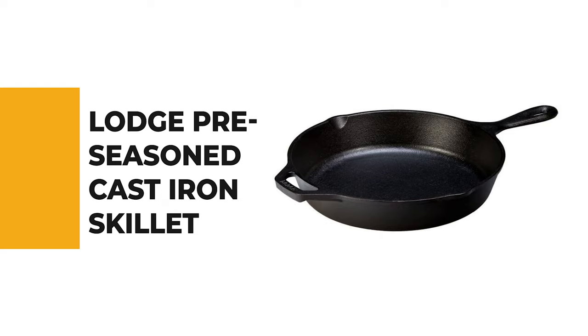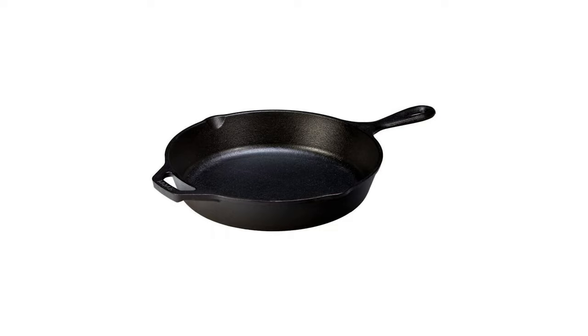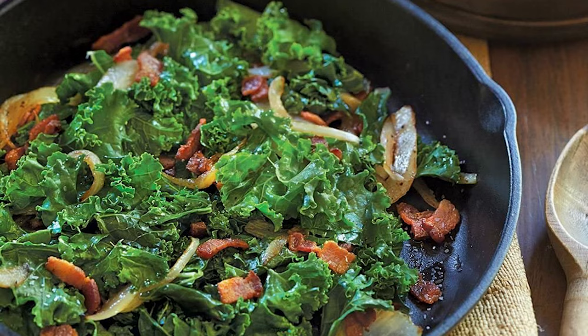From performance to price, from design to durability, the last product on our list is the best out of all we've reviewed. Number 1. Lodge Pre-Seasoned Cast Iron Skillet. If you're one of those people who love to use things made in the U.S., this Lodge Pre-Seasoned Cast Iron Skillet is the ideal pick.